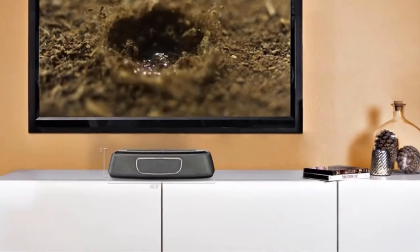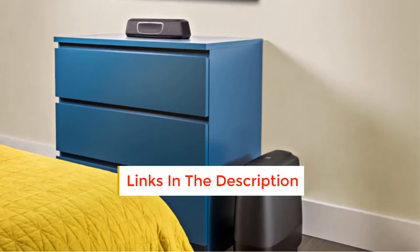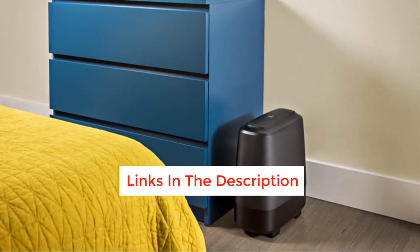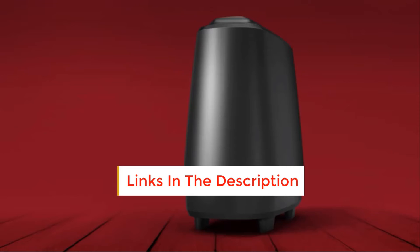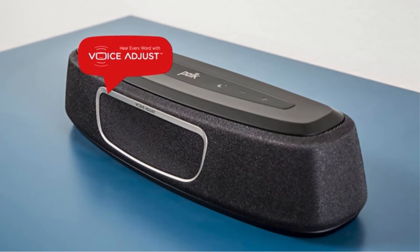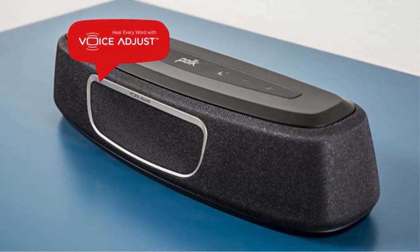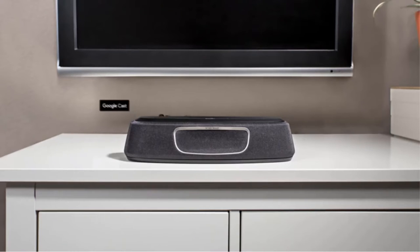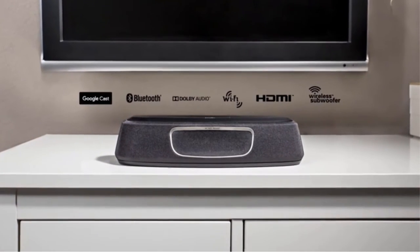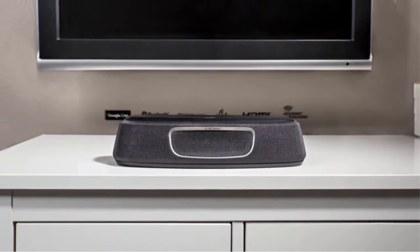It may not look like it, but this compact audio system can fill your living room with powerful cinema sound. The compact design is perfect for anyone looking to save some space while still getting an amazing audio experience. Trebles could be better, but still impressive, especially when combined with solid bass and mid-range frequencies. You can connect your TV with the single HDMI input or other devices wirelessly via Bluetooth.